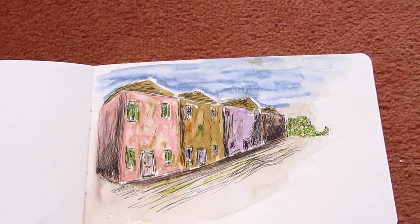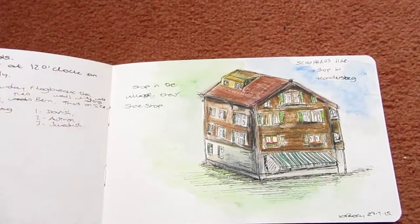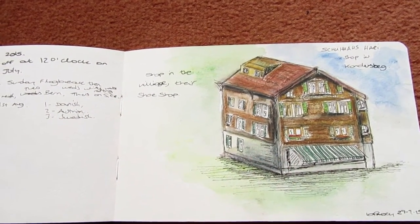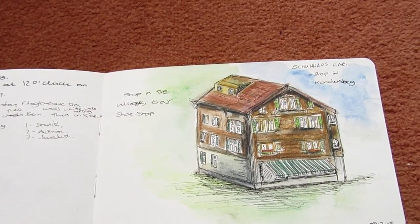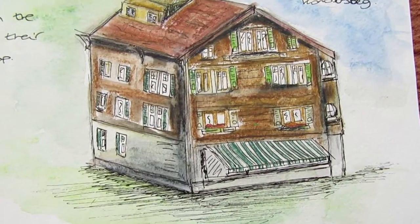A quick sketch of a street just to get the perspectives. Now this was a shop in Switzerland. It's kind of like a chalet and it's a kind of shoe shop. And that's what their shoe shop looks like.